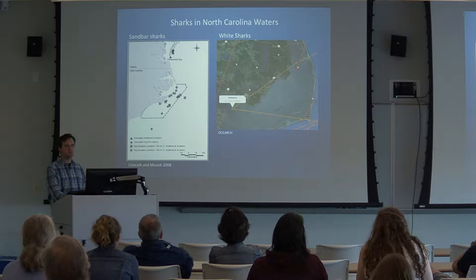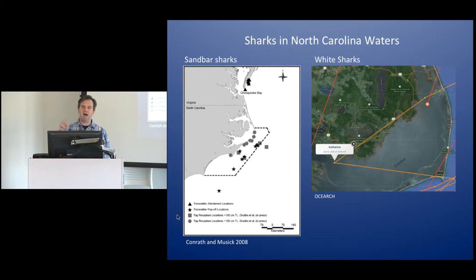Back in 2012, there was another white shark, Mary Lee, that seemed to actually go into Ocracoke Inlet, go behind Ocracoke, and then come back out at Hatteras Inlet.